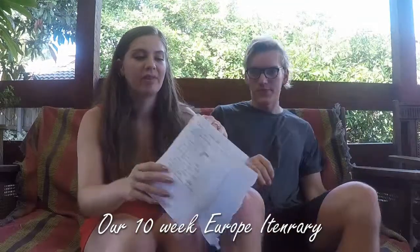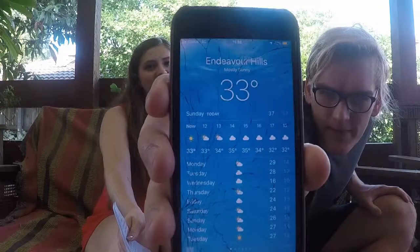It's so warm. Excuse the look of us — it is nearly 40 degrees down in Australia. It's 33 right now but it's very very humid. So this is our 10-week Europe itinerary.